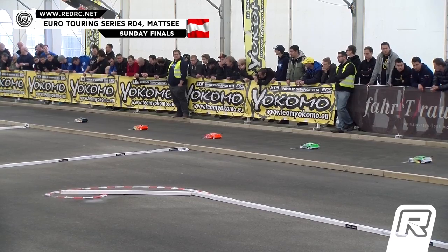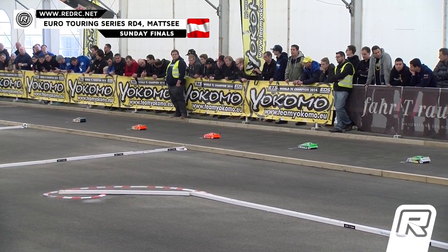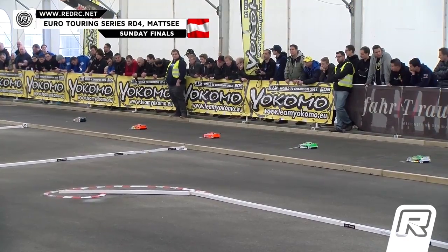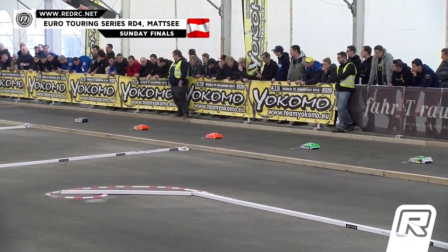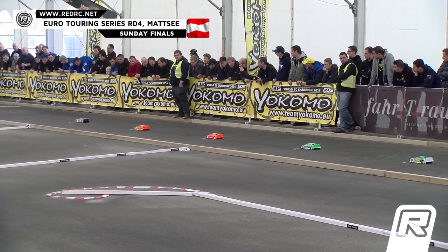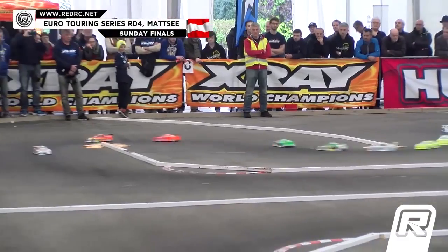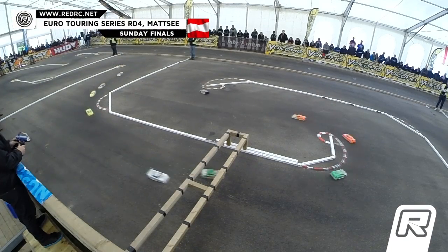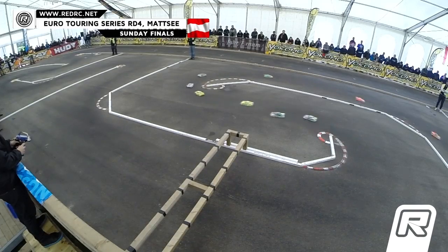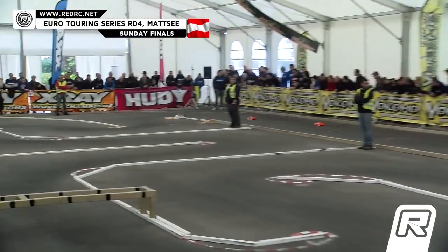Let us have a good start, everybody. Take it nice and easy at the start. Our drivers are ready. Corner marshals are ready. Good luck, drivers. Modified A-Main number two going off at the sound of the tone. And here we go, A-Main number two. Nice and easy driver. Very nice, very nice. Qualifying order under the bridge they go. Perfect start. Down to Yokomo Strider they go for lap number one.